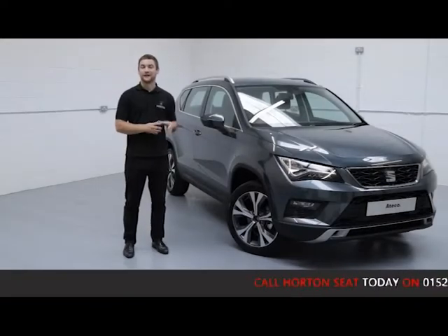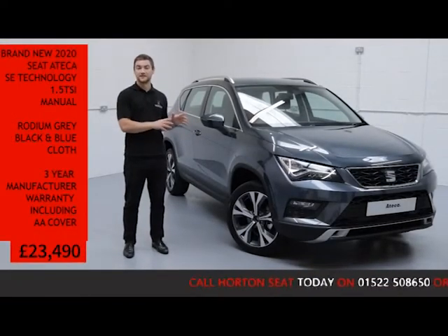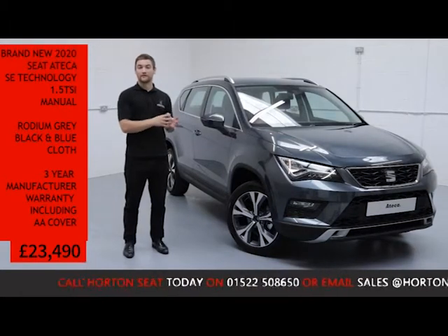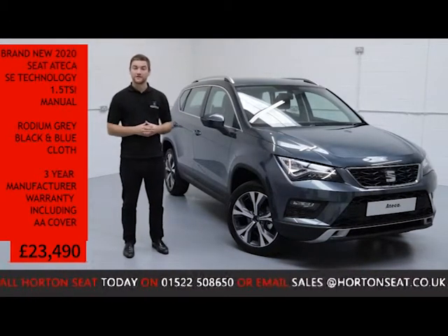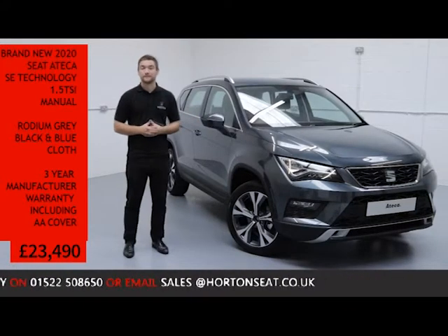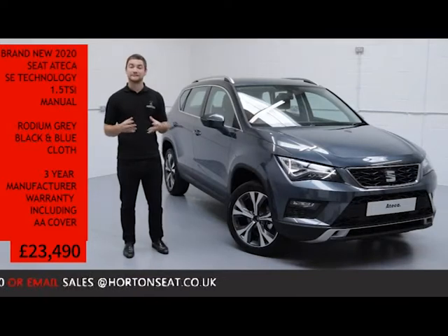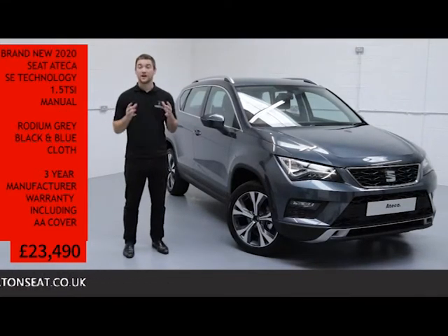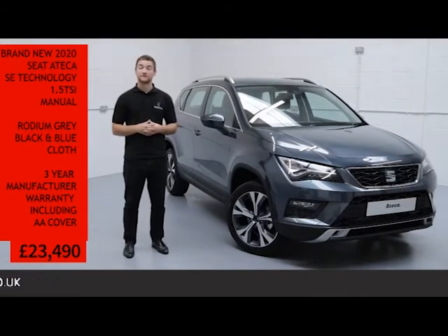Welcome to On The Sale Online. I have here today a brand new 2020 Seat Ateca SE Technology. It's a 1.5 turbo petrol manual, finished in metallic grey with a black and blue cloth interior. The vehicle was originally for sale for £26,875 but has since been reduced to just £23,490 — a huge saving of over £3,380.